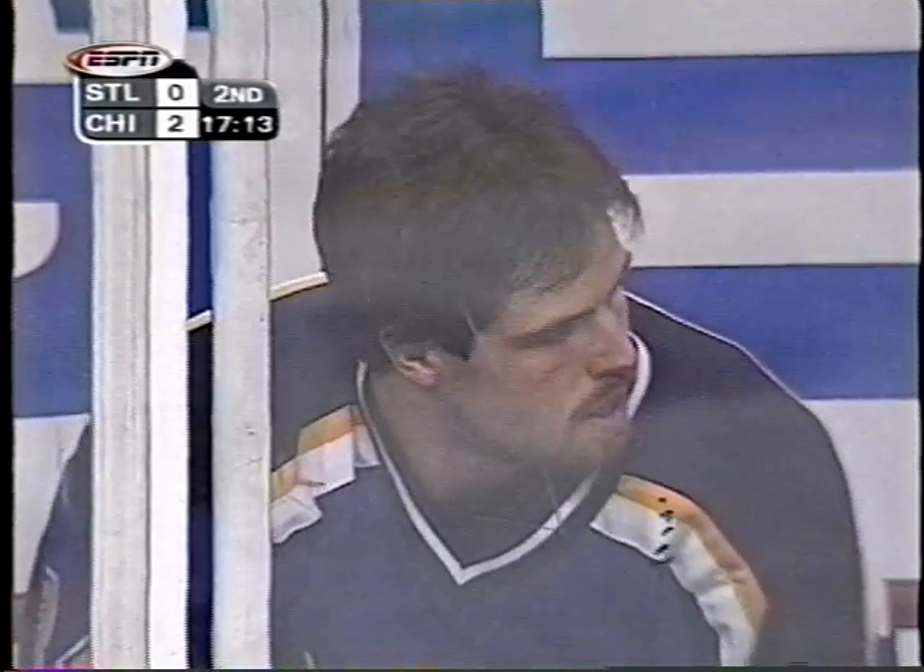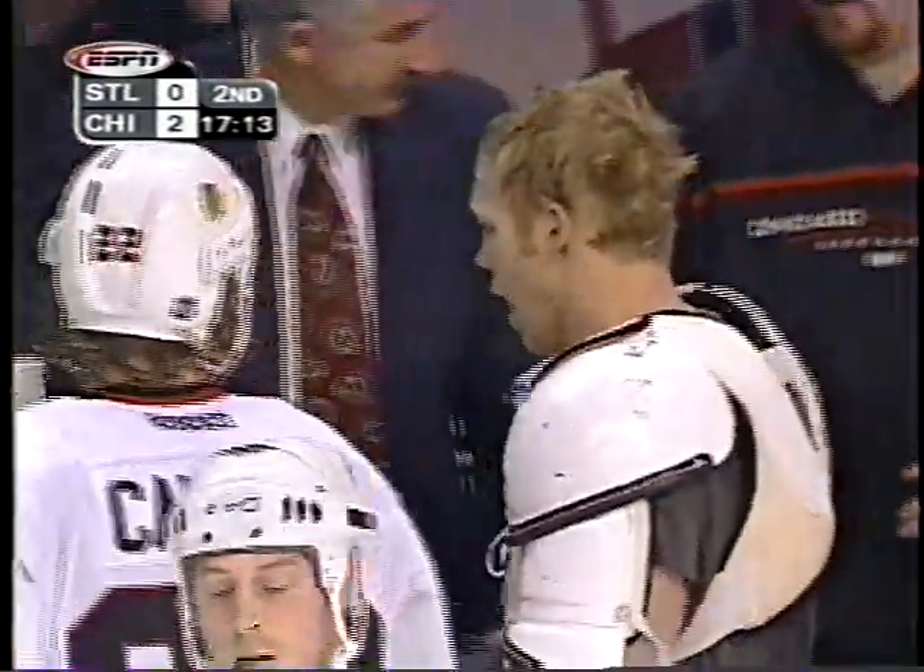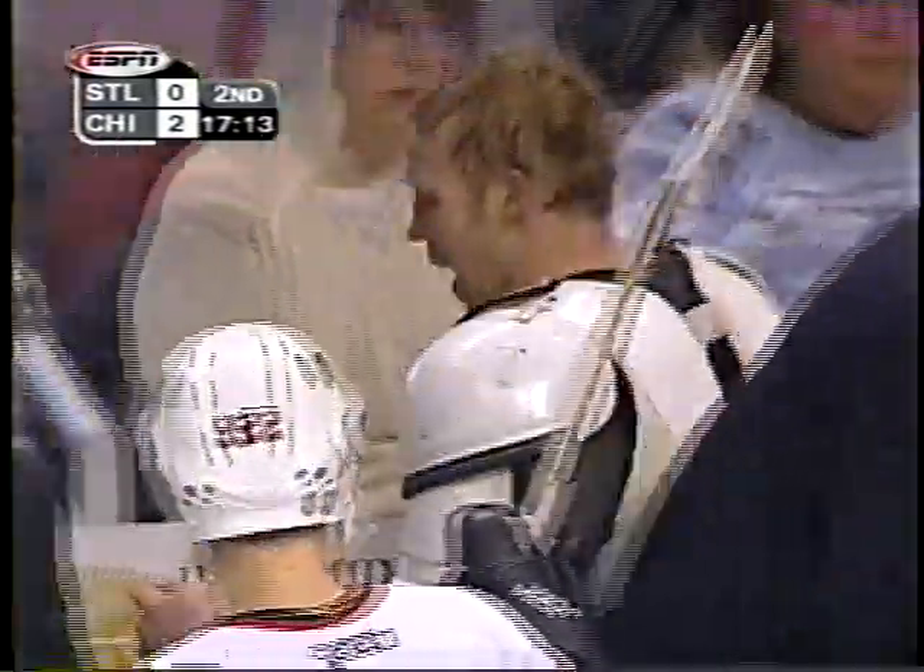Look at this — he looks like Jake LaMotta. His nose is bloody, and it looks like he's cut over the right eye. So that technique of shedding the right elbow pad worked for Reed Lowe.